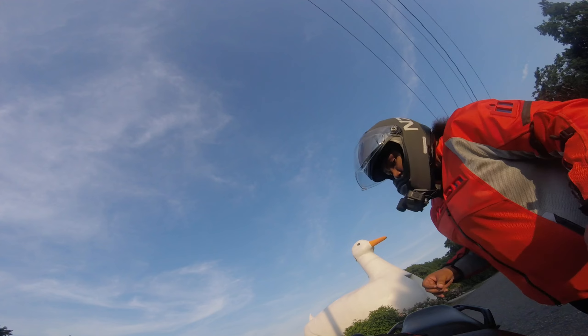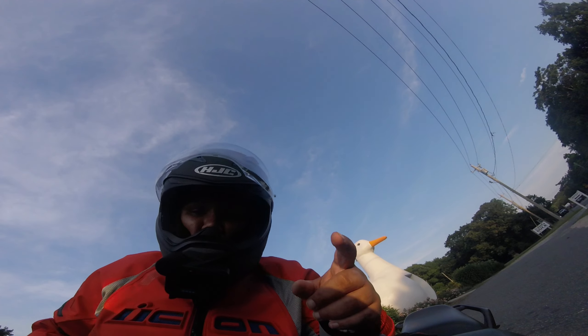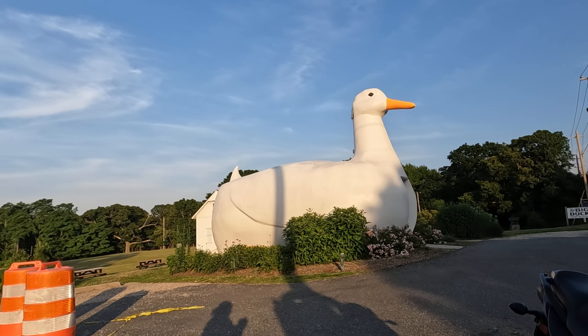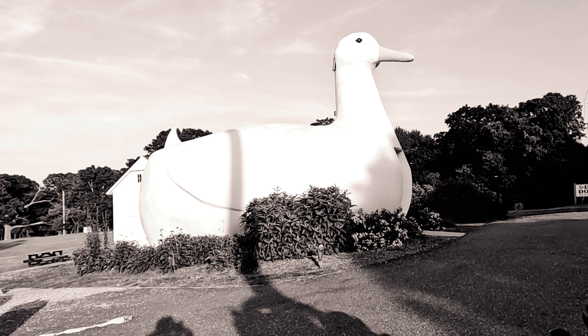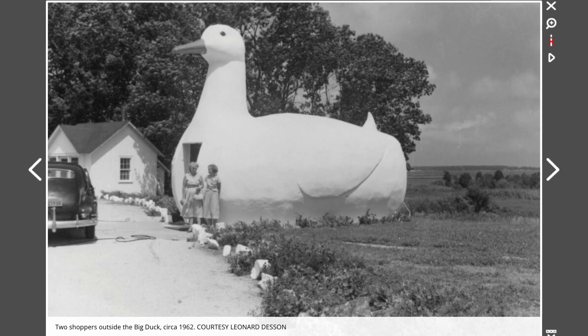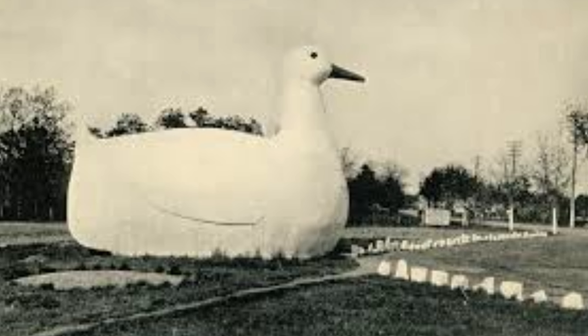Yes, there is a building shaped like a duck. So what gives with this duck? It was originally built in 1931 by Martin Maurer, who was a duck farmer, and was originally used as a shop to sell ducks and duck eggs. Go figure.